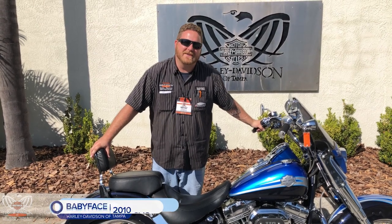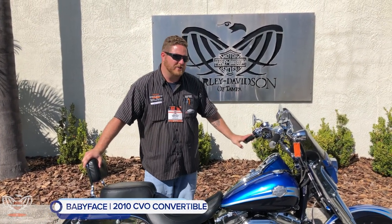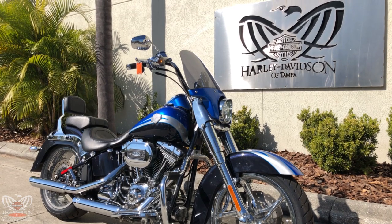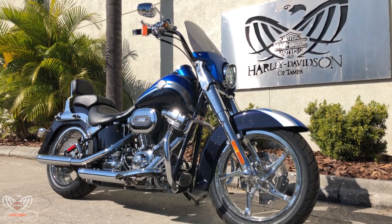What's up everybody, Babyface here at the world famous Tampa Harley Davidson. I wanted to show off this bike to you — this is a 2010 CBO Convertible. The convertibles were a rare model anyways, but now you've got a CBO model, so you're not going to see one of these around anytime soon.